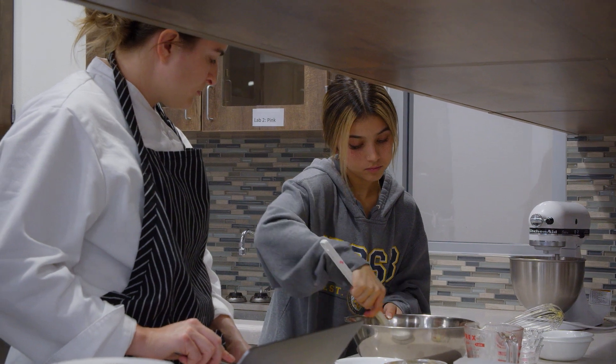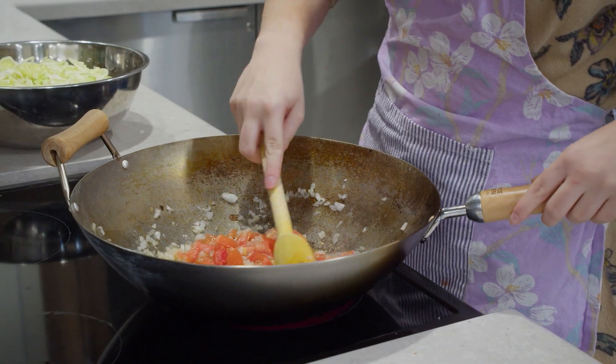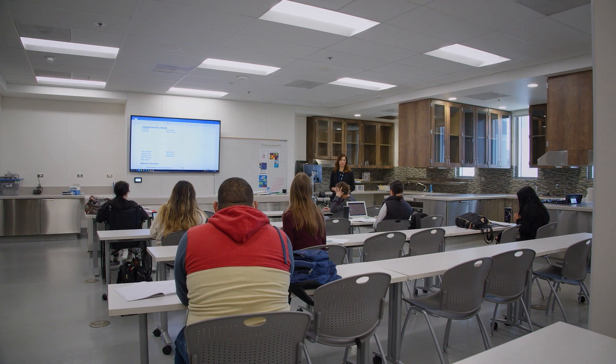We strive to create a community of learners. It's not just going to the classes but also participating in extracurricular activities. We're the nutrition experts and we're here and dedicated to preparing the next generation of nutrition professionals.